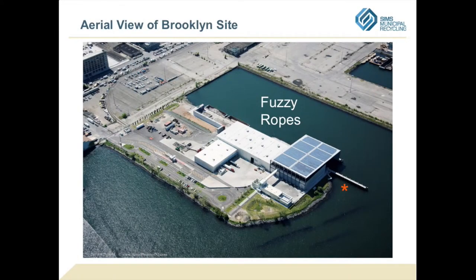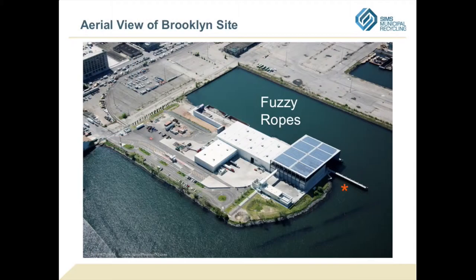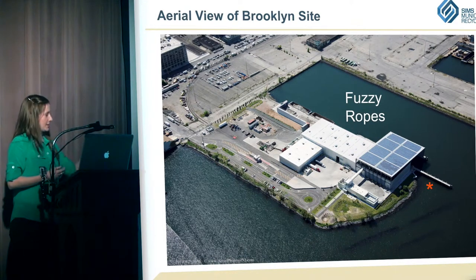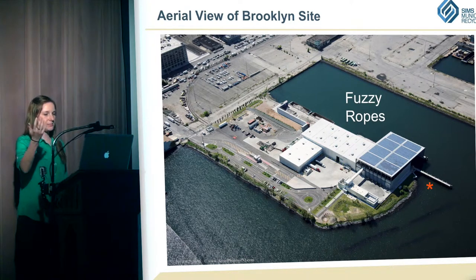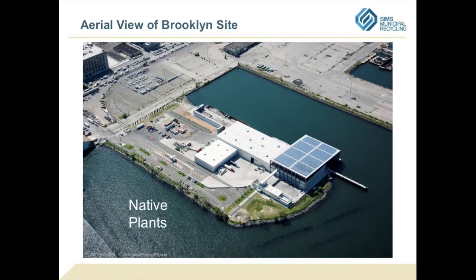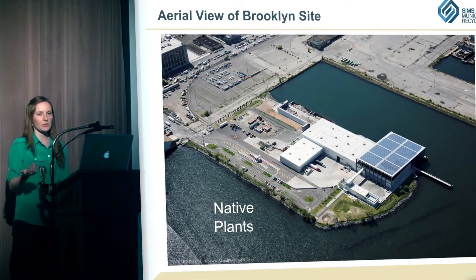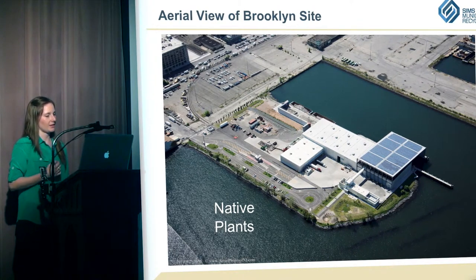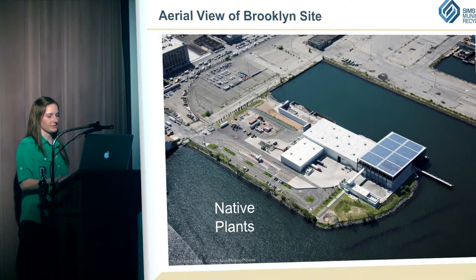We have fuzzy ropes off the closer side of the pier — basically a serrated polypropylene rope with increased surface area that encourages mussels to come and grow on the ropes. Mussels are great at filtering water. This tiny project isn't going to clean up the Hudson, but if every business along the Hudson did something like that, it could make a difference. And all the plantings we put in were native species — anything we put in was native, so less watering and maintenance.